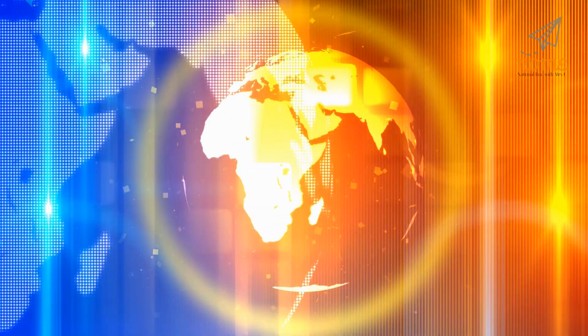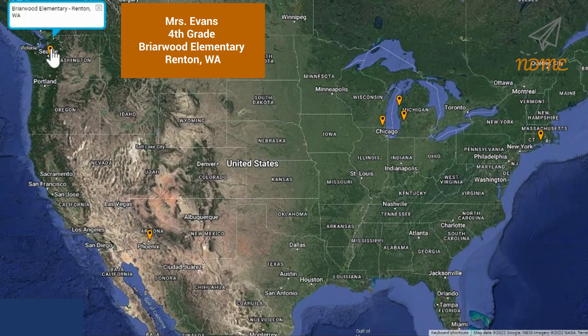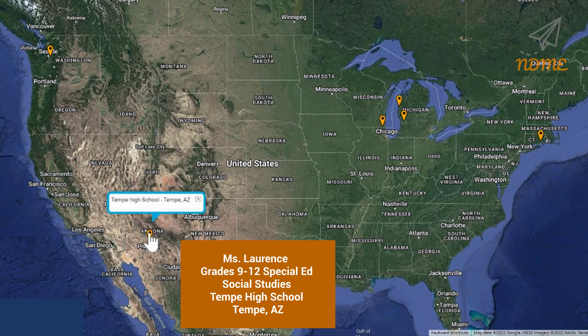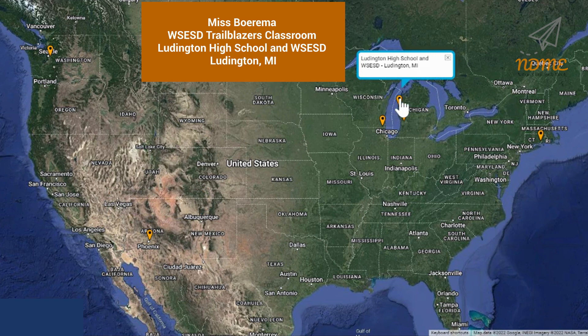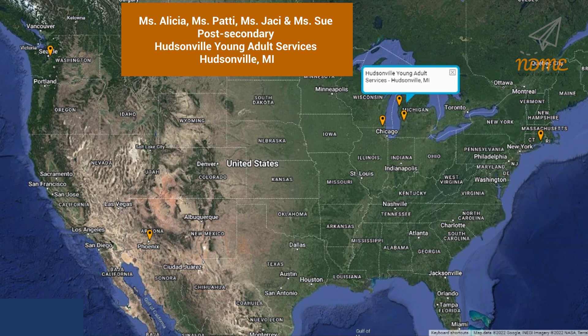It's time for super spectacular shoutouts! Shoutouts today start with Mrs. Evans and everyone in her fourth grade class at Briarwood Elementary School in Renton, Washington. Next up is Ms. Lawrence and everyone in the grades 9 through 12 special ed social studies program at Tempe High School in Tempe, Arizona. Third up is Ms. Borma and everyone in the Trailblazers classroom at Ludington High School and WSESD in Ludington, Michigan. Fourth up is Ms. Alicia, Ms. Patty, Ms. Jackie, and Ms. Sue and everyone in the post-secondary program at Hudsonville Young Adult Services in Hudsonville, Michigan.